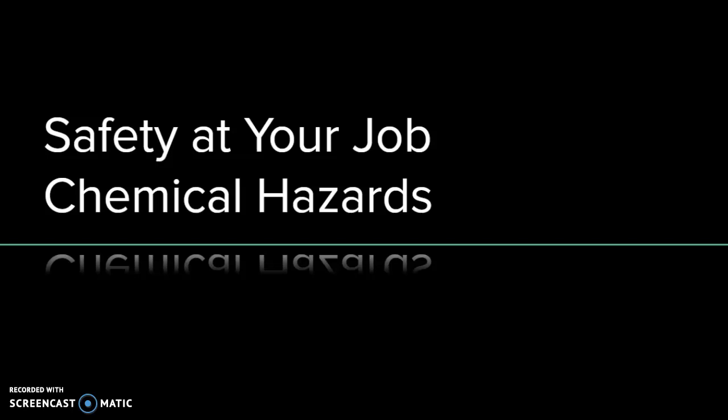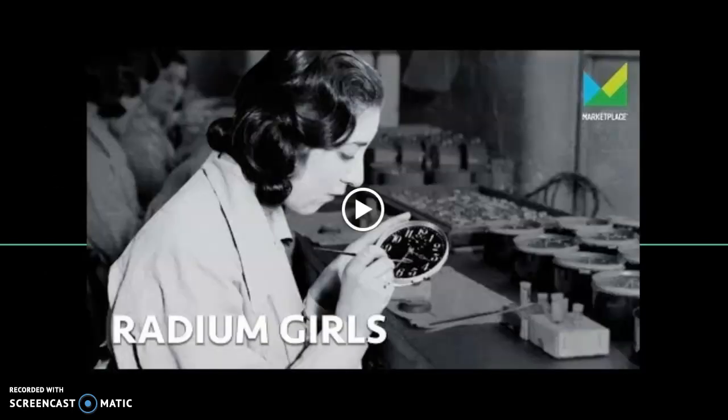Now that you've watched the video about the Radium Girls, you'll understand why safety at your job with chemical hazards is so important. You're protecting yourself for the rest of your life. The Radium Girls ended up with major health issues even though their work was saying it was safe from the radium they were using. It's a sad story, but it's not uncommon even today with all the new chemicals being developed and used.